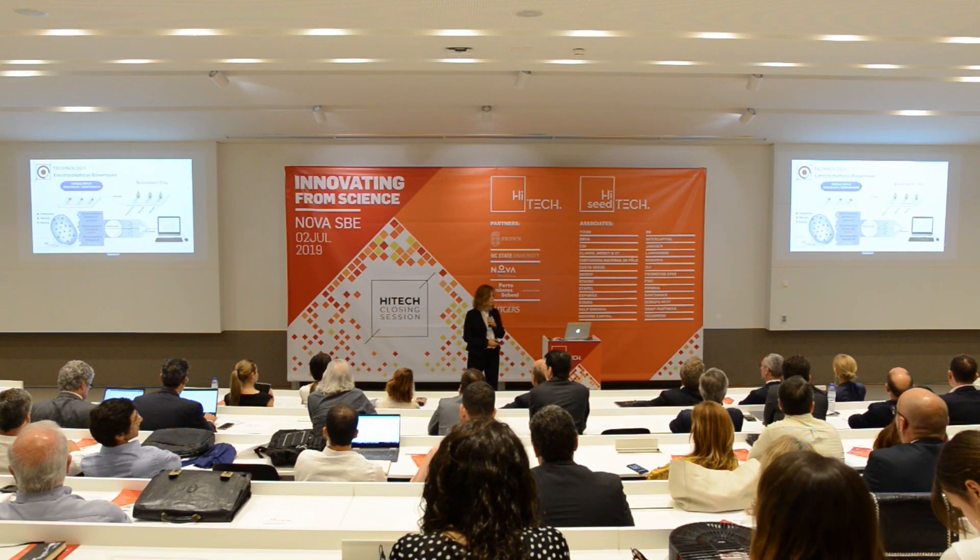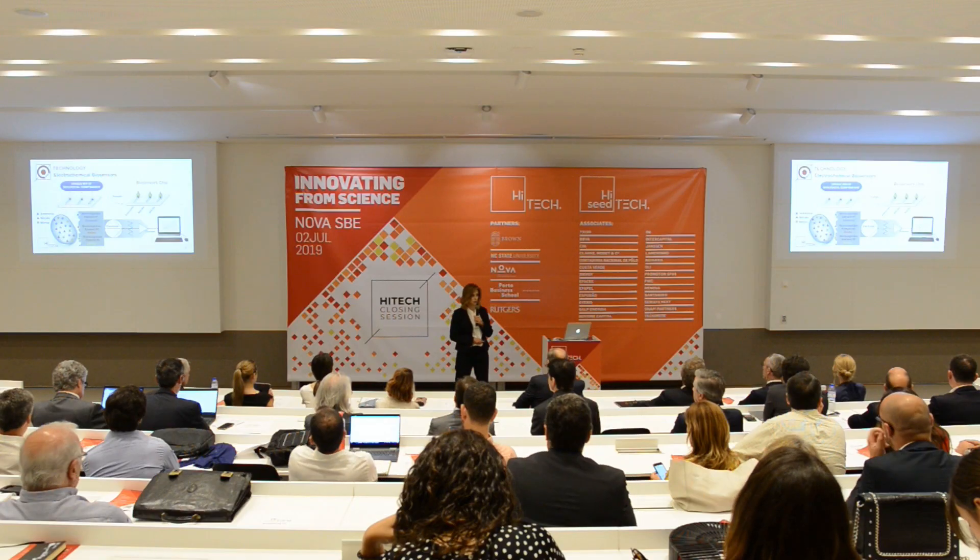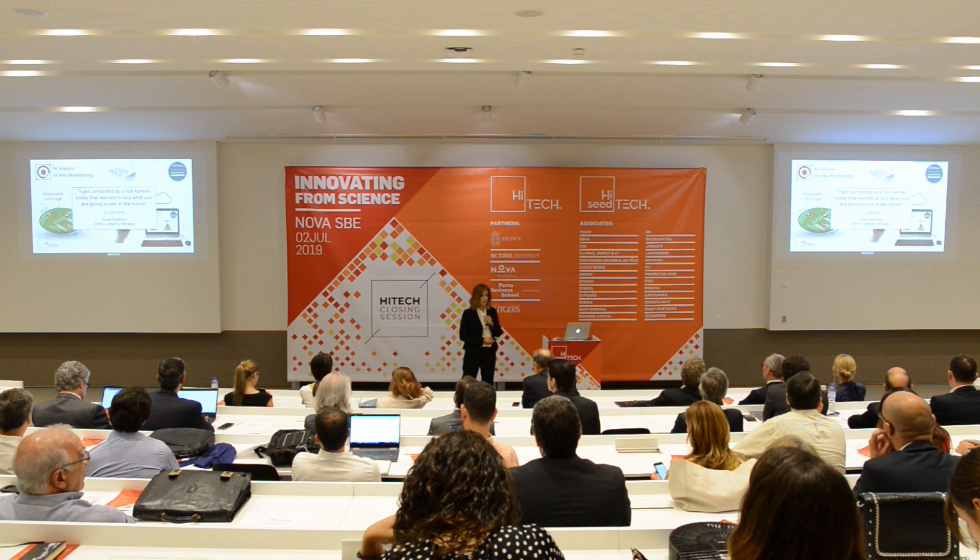But we have the solution that will make this aqua farmer's dream come true. It's a new biosensor based on an electrochemical transducing platform that is coupled to a unique mix of biological components, able to detect the three nitrogen compounds one by one with high sensitivity. The outcome is an electrical signal that is directly proportional to the concentration of ammonia, nitrite, and nitrate.